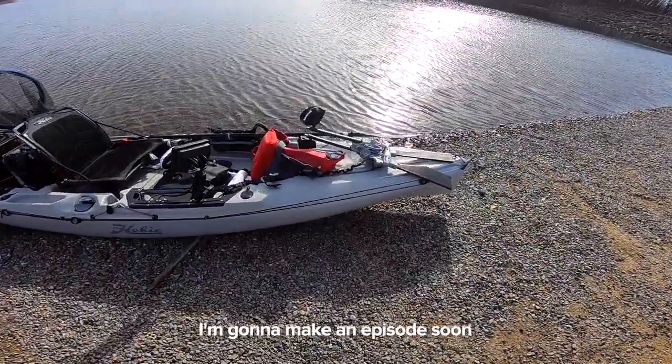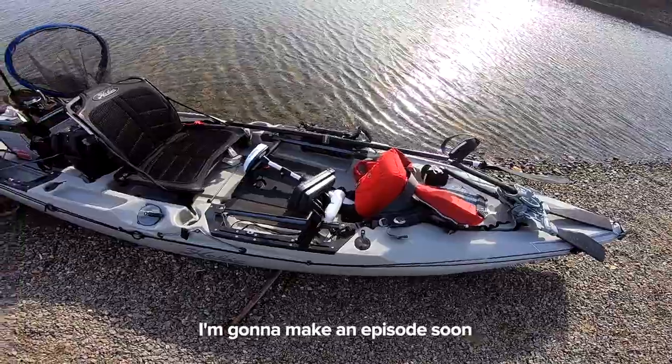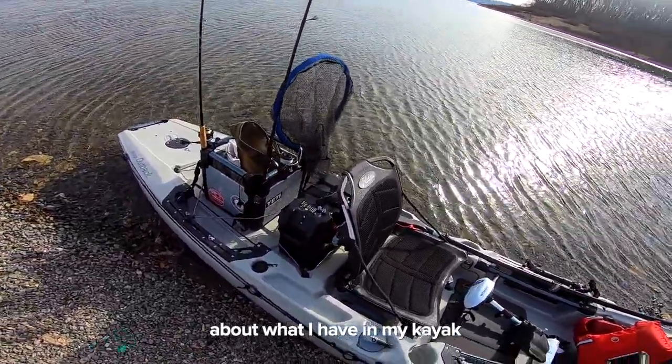Alright guys, that's my setup. I'm gonna make an episode soon about what I have in my tackle box.